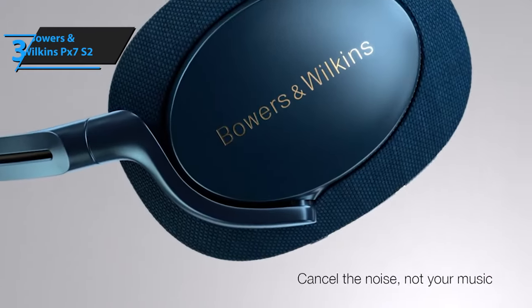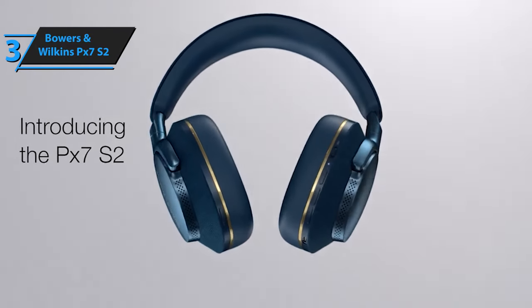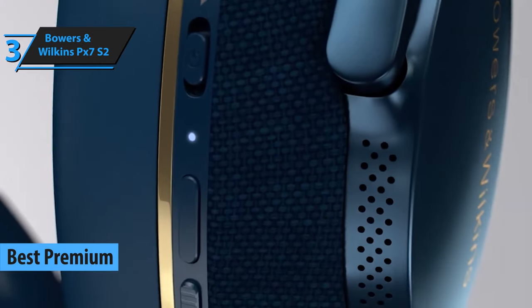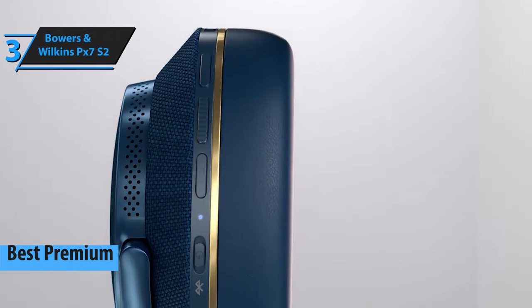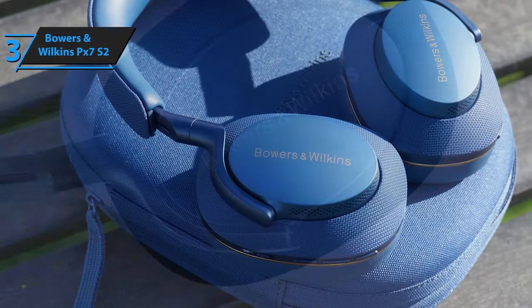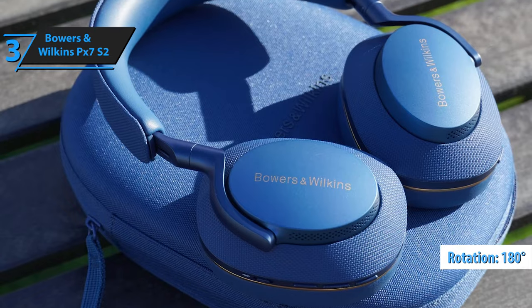For those who don't mind spending a little extra for quality, we highly recommend the Bowers & Wilkins PX7S2 as the top premium headphone of 2024. This model has mainly caught our attention due to its exceptional sound quality, and it also scores high in noise cancellation, aesthetics, and comfortability. The ear cup suspensions, which can rotate up to 180 degrees, are designed similarly to the previous models.